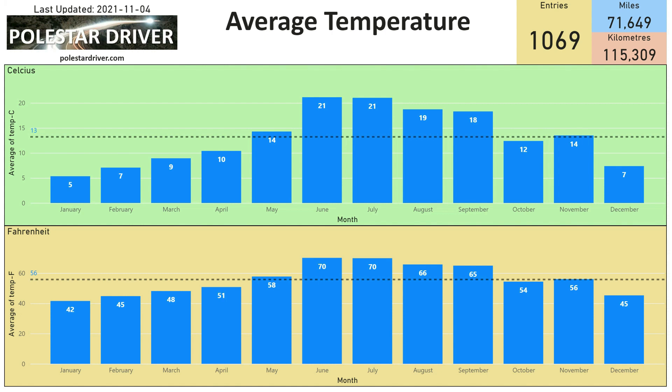Looking through the numbers to find what may have caused this larger increase than previous months, the only thing I can spot is that the average temperature in October was much lower than in August or September. We know that temperature has quite an effect on range, so that's possibly the cause of the higher kilowatt hours per hundred miles this month.